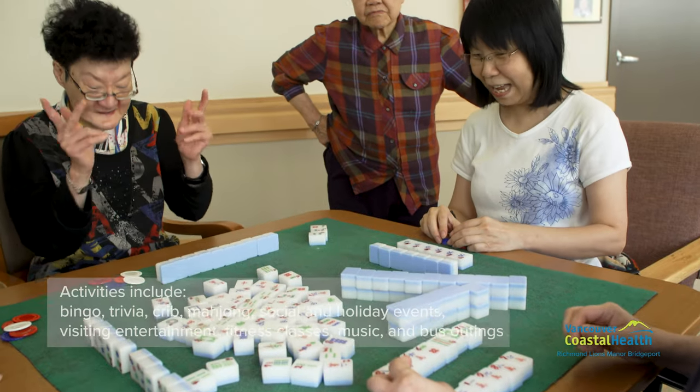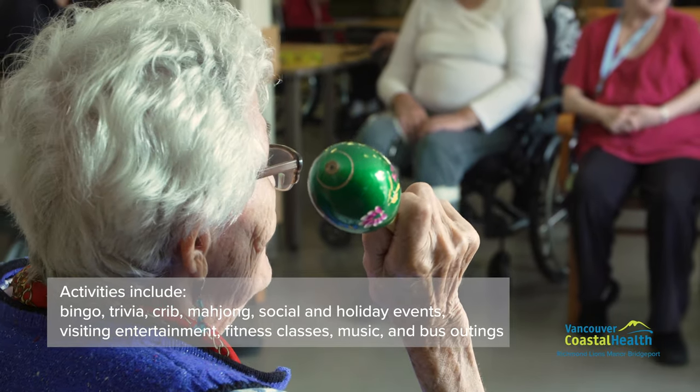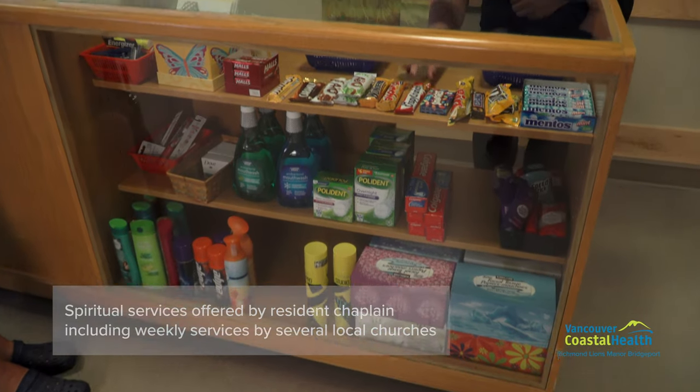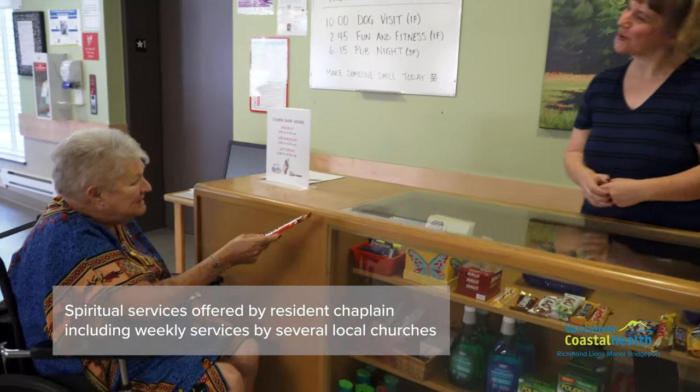Activities include programs such as bingo, trivia, crib, mahjong, social and holiday events, visiting entertainment, fitness classes, music, and bus outings. Richmond Lions Manor Bridgeport also offers spiritual services by the resident chaplain as well as regular weekly services by several churches.